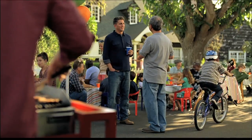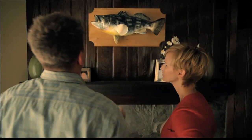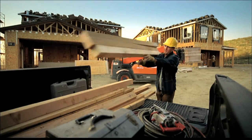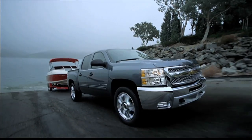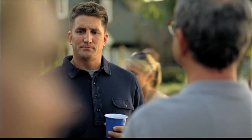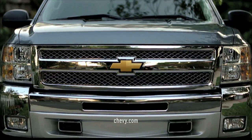The Chevy Silverado — the most dependable, longest-lasting full-size pickups on the road. For work, for life — Chevy Silverado.